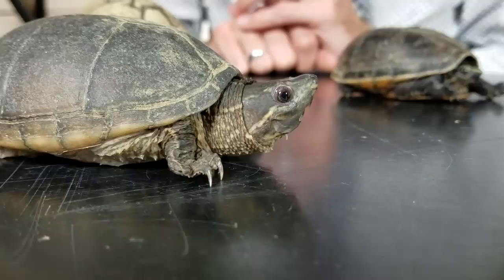When it comes to availability, we give these guys a score of three out of five. They can be found — you just need to know how to look. You can find them at expos, breeders, and online. Ours actually come to us from Great Basin Serpentarium, and they ship all over the United States, so if you're in the continental US you can get one right from them.